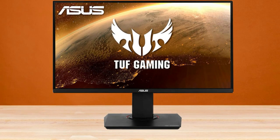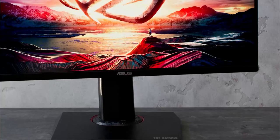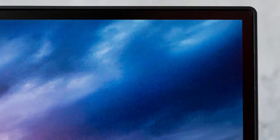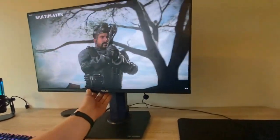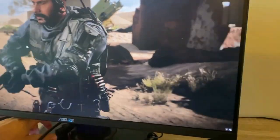The Asus TUF Gaming VG2089Q has a fairly simple design. The company has managed to retain familiar styling cues with plenty of angles and corners. You won't find any RGB accents on this monitor unlike a lot of other premium and more expensive offerings, but that's not necessarily a bad thing either. The tall and sturdy stand provides nearly 6 inches of height adjustment along with 62 degrees of swivel. The bezels around the display are also quite thin, which adds to the aesthetics of the monitor.